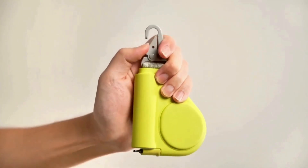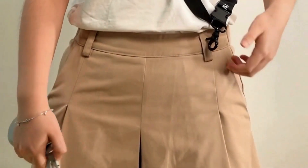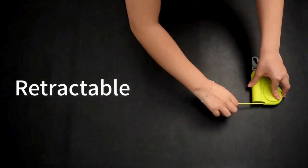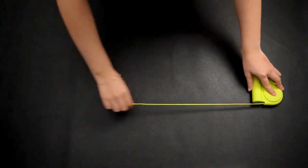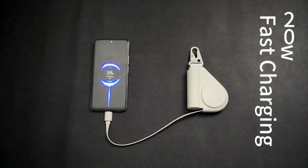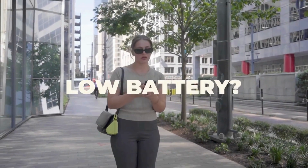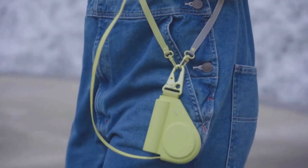The MKOS Powerbank is a portable energy solution designed for today's on-the-go lifestyle. With a sleek and compact design, it houses a high-capacity battery, providing reliable charging for smartphones, tablets, and other USB-powered devices. Featuring fast-charging technology, the MKOS Powerbank ensures quick and efficient recharging. Multiple USB ports allow for simultaneous charging, while built-in safety features protect devices from overcharging and overheating. This powerbank is an indispensable companion for travel, outdoor activities, or simply ensuring your devices stay powered throughout the day, offering a blend of portability and high-performance charging capabilities.